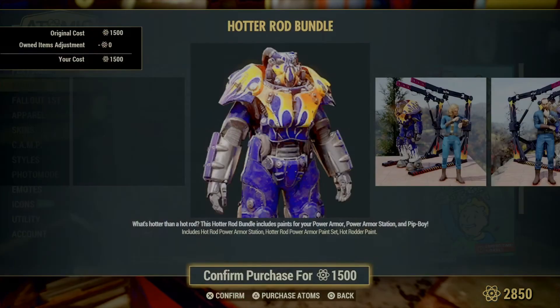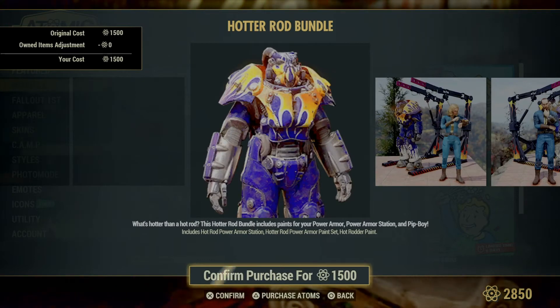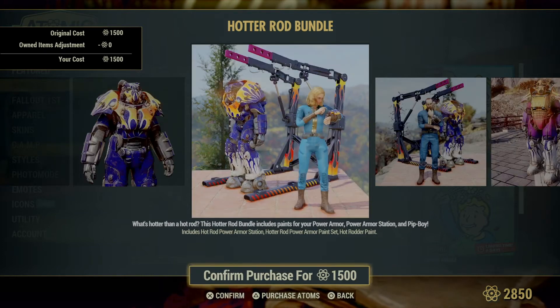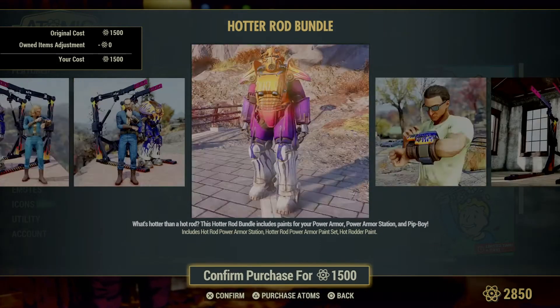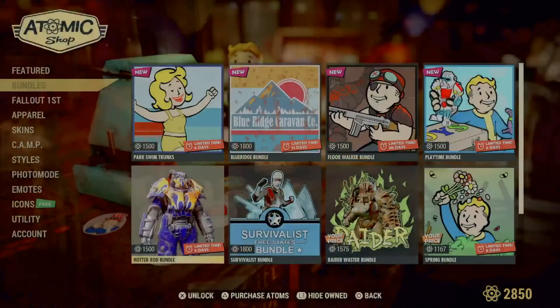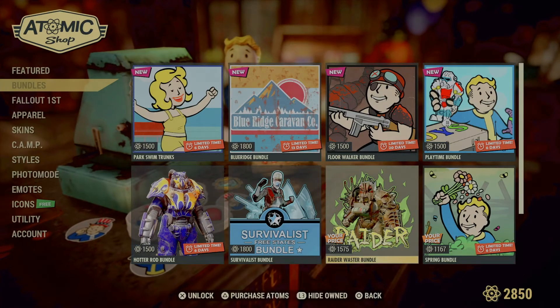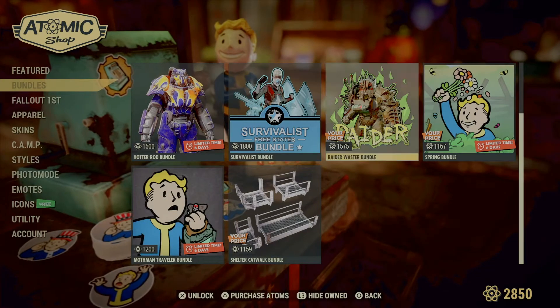The Hot Rod bundle is back — I think I might pick this up, it looks pretty cool. It includes the Hot Rod power armor station, Hot Rod power armor set, and Hot Rodder paint for your Pip-Boy. It looks like a pretty good bundle; I wouldn't consider it worth 1,500 atoms, but still.